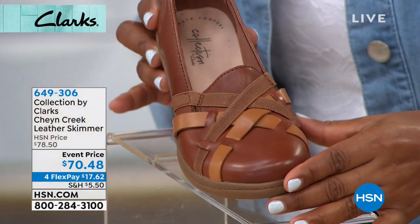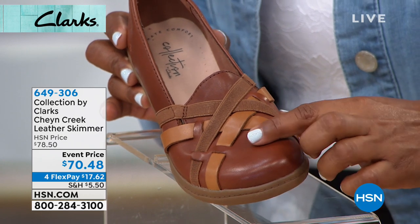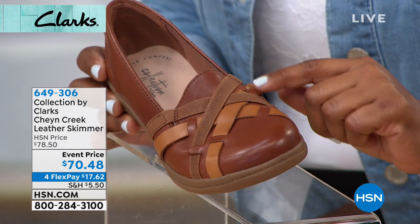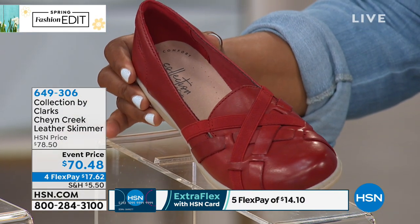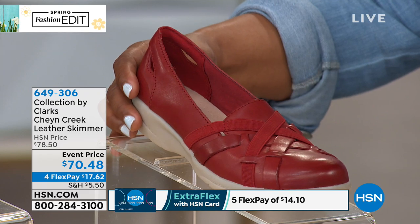Next to the navy, we've got a great choice we're calling our mahogany — it's more of a brown with some tans, kind of a British tan. And look at the red — isn't that great? That's like a lipstick red, so bright and fresh. And then we also have the black that you're holding, Michelle. You want to tell us a little bit about this style?